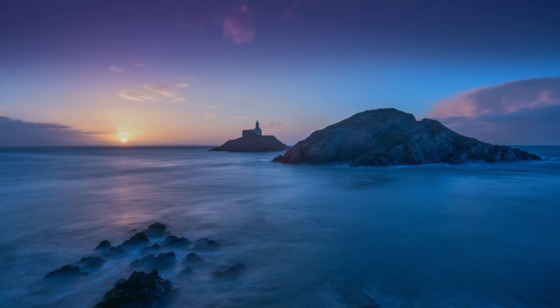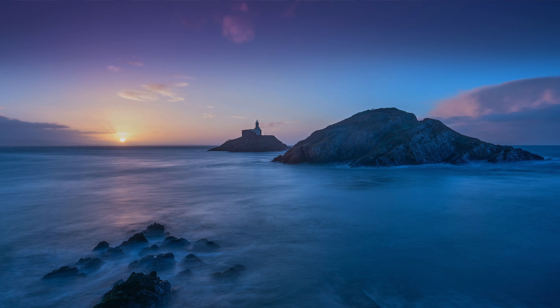But finally, it's the way the picture makes me feel. Not just pride in a technical job well done, but it takes me back to that cold morning — getting up and out of the house by about quarter to six, the drive down to Mumbles and setting up. It also reminds me that I dropped my Lee adapter ring down onto the rocks after making the image and was really lucky to be able to retrieve it.